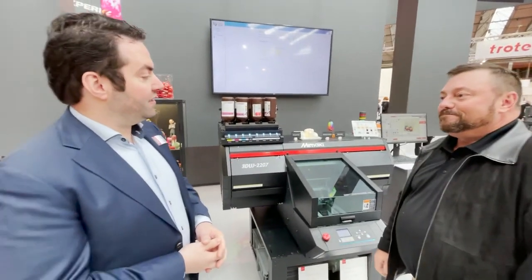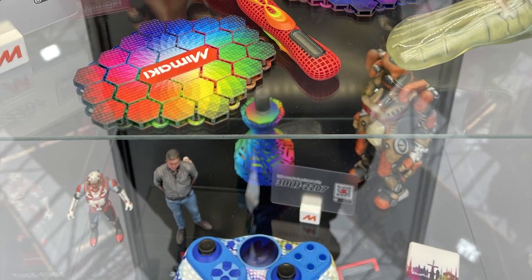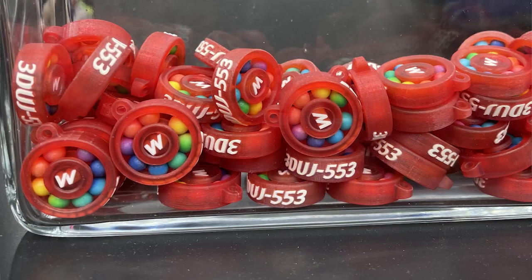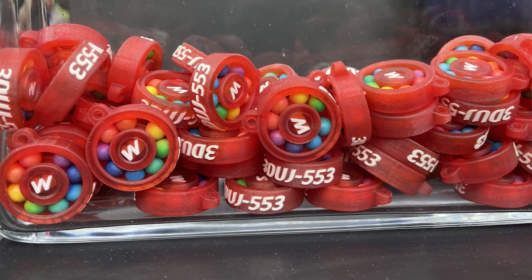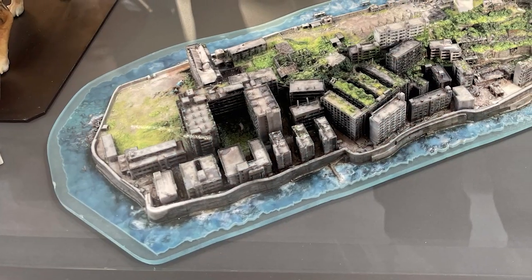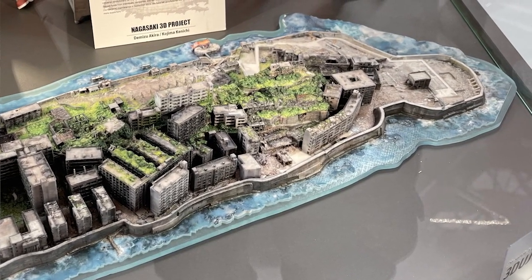Thank you. This is our newest 3D printer, the 3D DJI 2207. It's the second full-color machine we're bringing to the market. It's capable of printing over 10 million colors. We are also printing with a water-soluble support material, which makes it really easy to finish your 3D objects after printing. We also have color management in our 3D printer — that's never been seen before in the full-color 3D market.